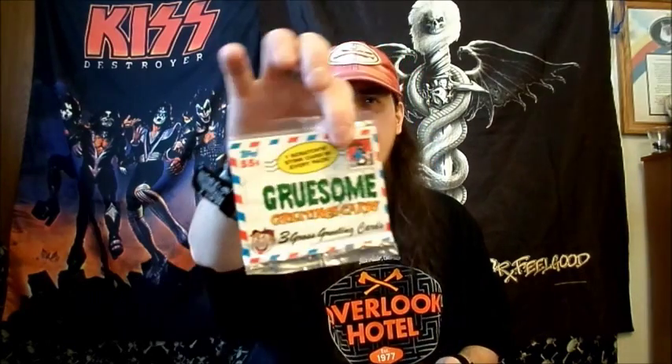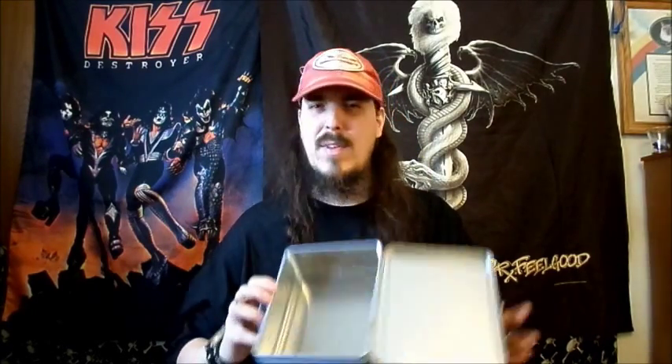And there are actually three gruesome greeting cards - three gross greeting cards. Like I said, there's three of these here. Next up we have a Despicable Me Minion lunch box. There's nothing inside - I think there was something inside when she first opened it, like some cards or something. It's empty right now. This is pretty cool.